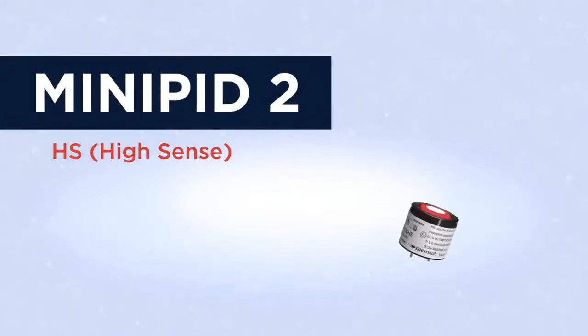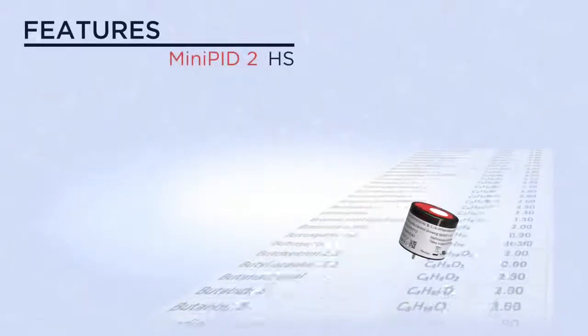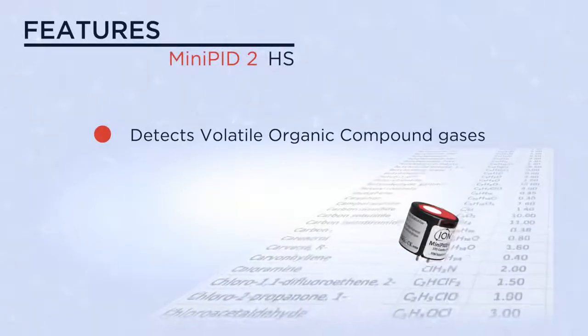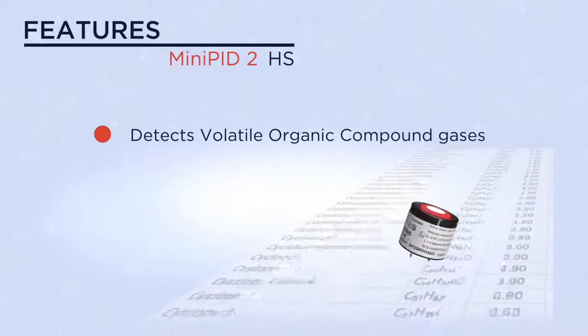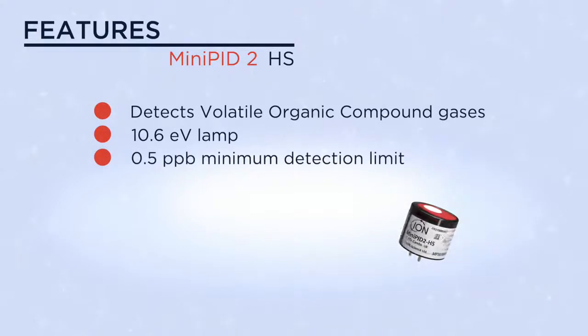The miniPID 2 HS is one of a range of second generation photo ionization sensors. This miniPID model is capable of detecting extremely low levels of volatile organic compound gases using its 10.6 eV lamp. Its minimum detection limit is just 0.5 ppb.